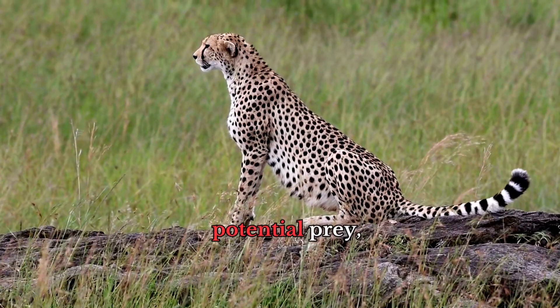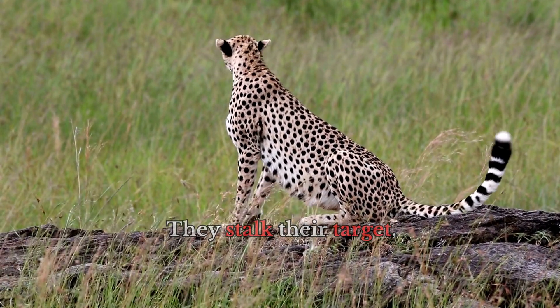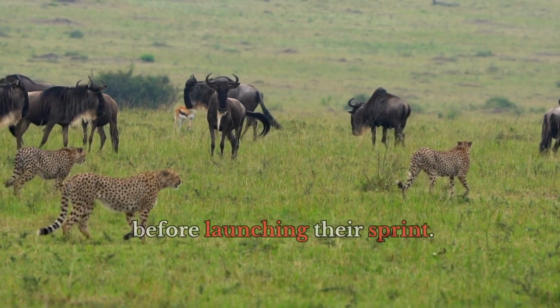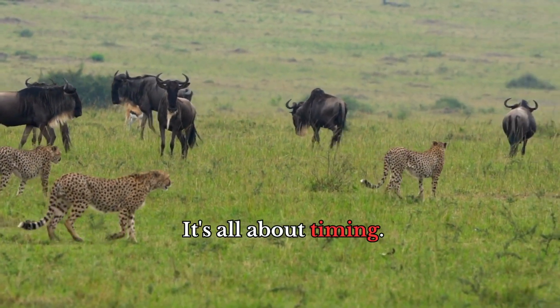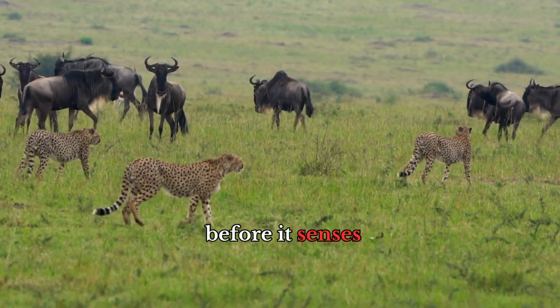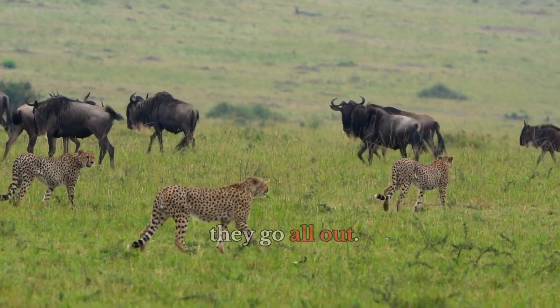When a cheetah spots potential prey, it typically relies on the element of surprise. They stalk their target, often using tall grass for cover, getting as close as possible before launching their sprint. It's all about timing. Cheetahs need to get close enough to their prey before it senses their presence and escapes. Once they decide it's time to strike, they go all out.